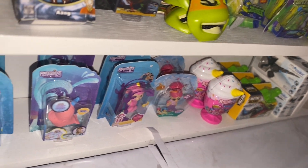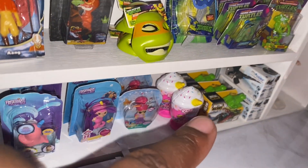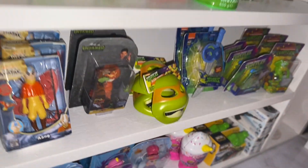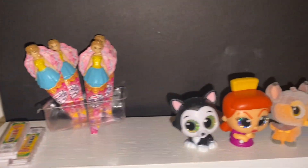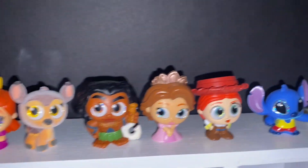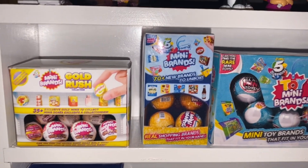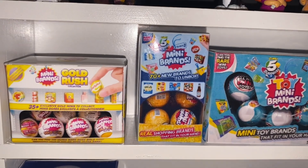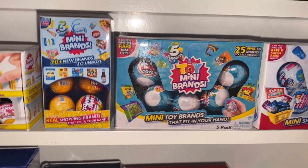Then we have the Shimmer and Shine. And we have our new rainbow corns. Then we have the metal machines and the Miposaur in the corner. We have some Sparkle Girls, some paint. We have all these Disney doorables. Going down, we have Gold Rush mini brands. We have the regular 70 plus minis, toy mini brand 5 pack.